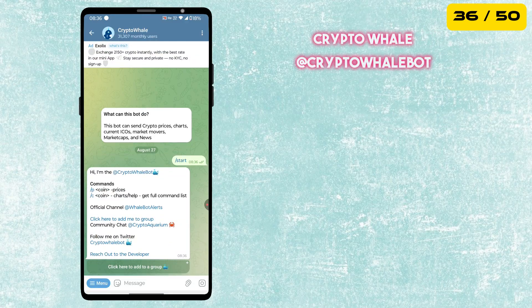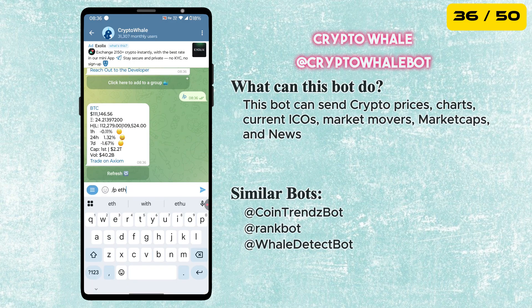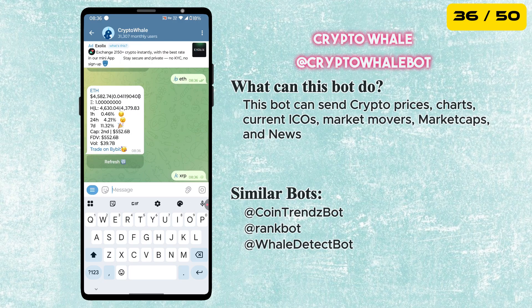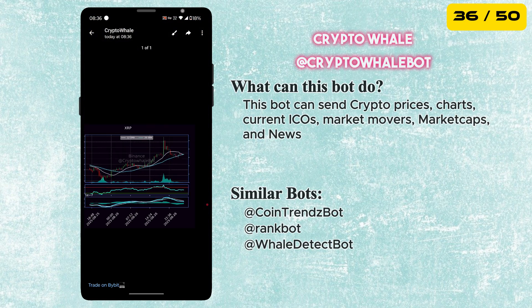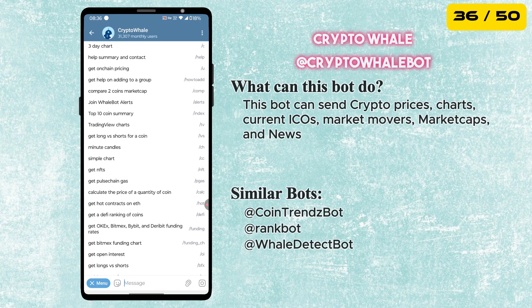The next bot gives you live crypto prices, charts, market caps and even updates on current ICOs. You will also get alerts on market movers and the latest crypto news. There are many other things this bot can do, all in one place on Telegram — it's a must-use for crypto users.